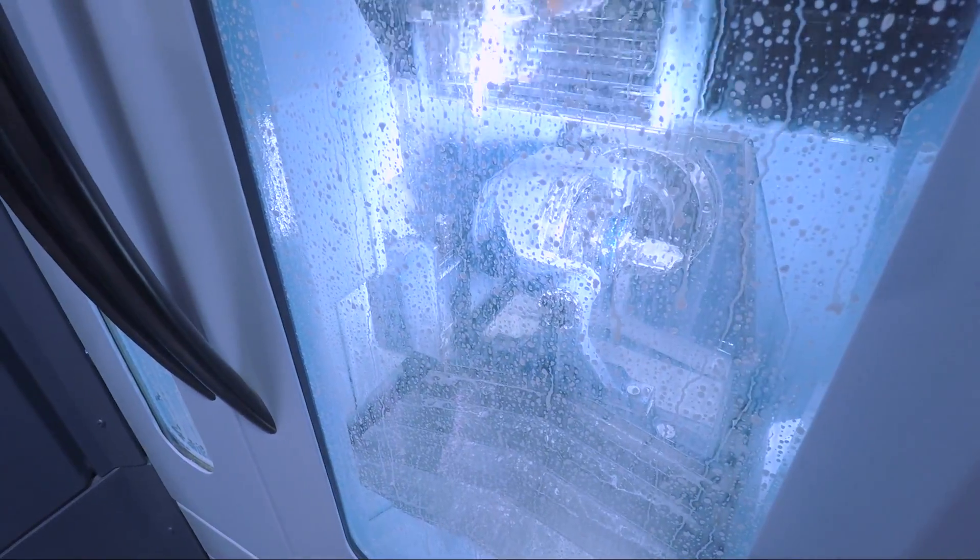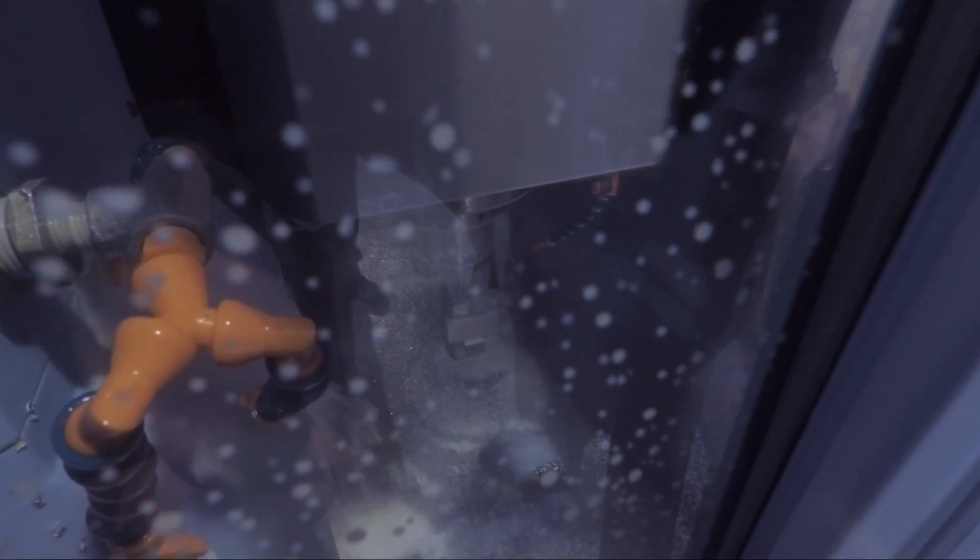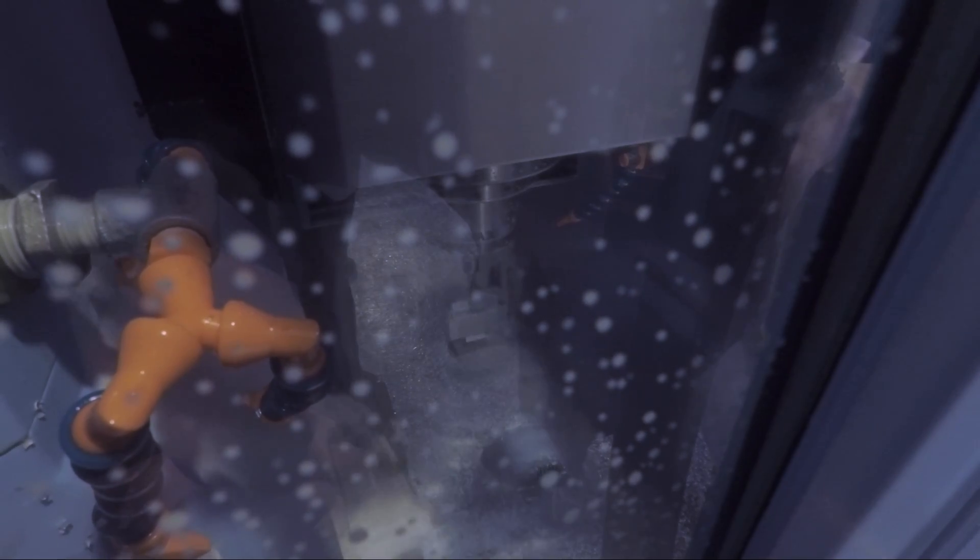On a machine like this, let's say you've got a spot drill, something you're using all the time — keep it in the umbrella. Spindle probes, stuff like that you're using all the time — then you're not waiting on the matrix to change tools. That insane matrix is 338 tools in this one.